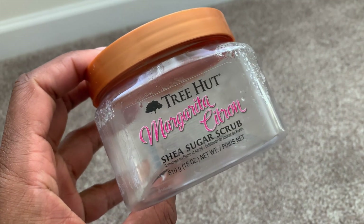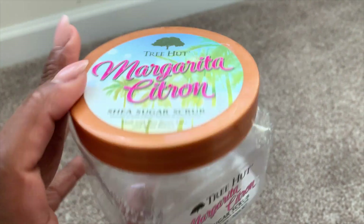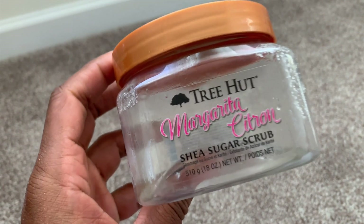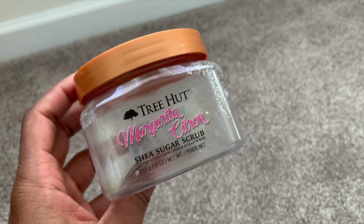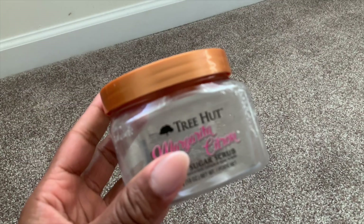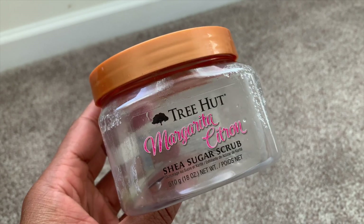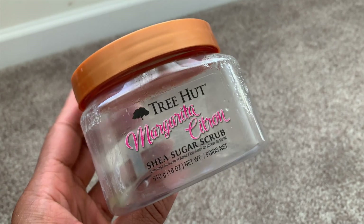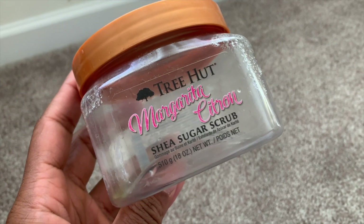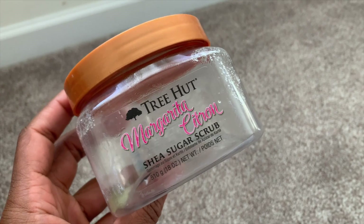This is Tree Hut's Margarita Citron Shea Sugar Scrub — I purchased this from Ulta and finally used it up. This is one of my favorite Tree Hut scrub scents; it smells like margarita lime sugar with maybe a little tequila in it. If you're a big Tree Hut fan, you'll notice differences in textures from formula to formula. This one really reminds me of the rim of a margarita — definitely would repurchase the scent in a heartbeat.